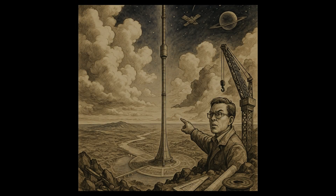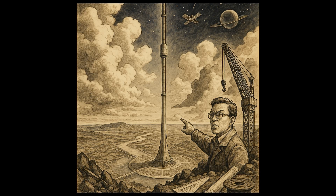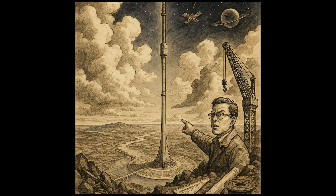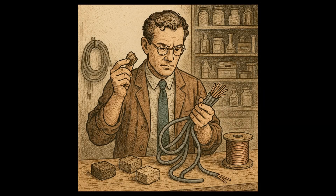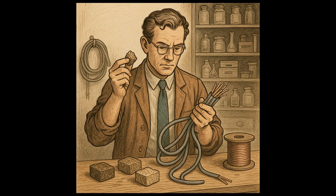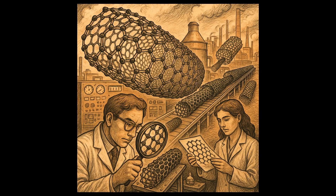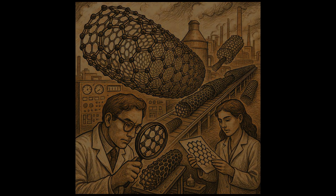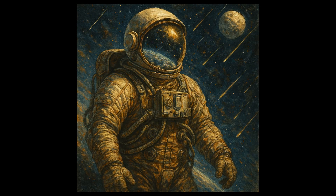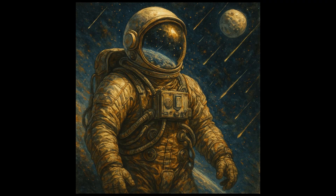Chapter 3: Challenges Ahead — The Road to Materializing the Theory. The journey to build a space elevator is fraught with challenges. The first, as we've mentioned, is finding a suitable material for the cable. Even if we could produce carbon nanotubes in the required quantity, we would need to ensure they could withstand the harsh conditions of space, including radiation, extreme temperatures, and micrometeorites.